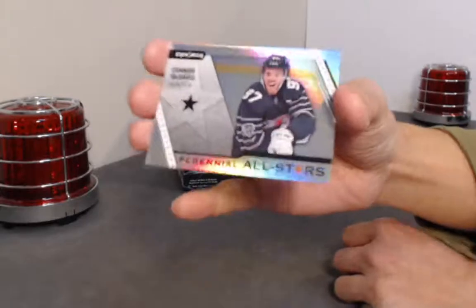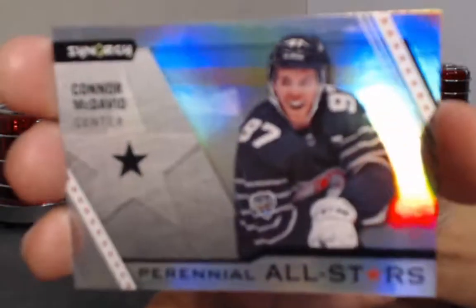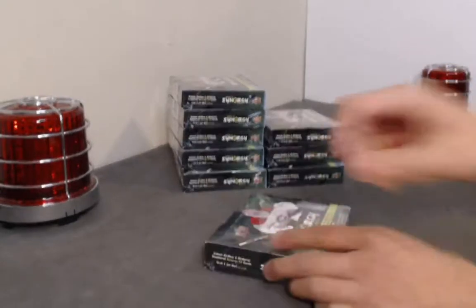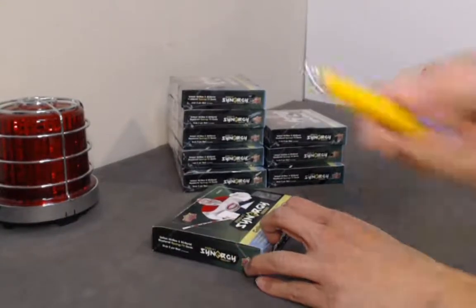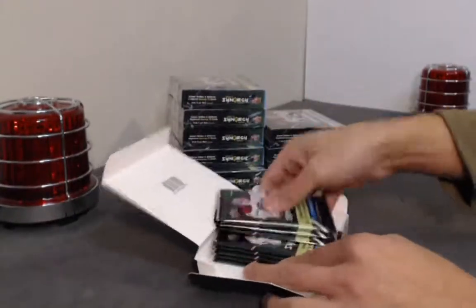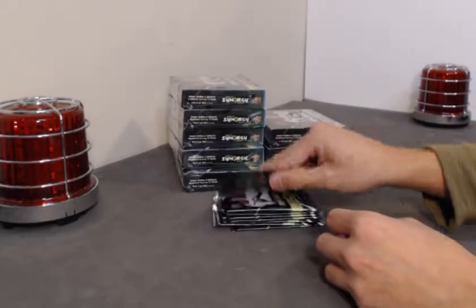We might be doing Pokemon breaks — just an FYI, we're thinking about it. Connor McDavid All-Stars — yeah we might be doing it. Charizard has kind of been haunting me in my sleep. Box number one had no real significant issues — wow, maybe we picked a good box. Let's hope.